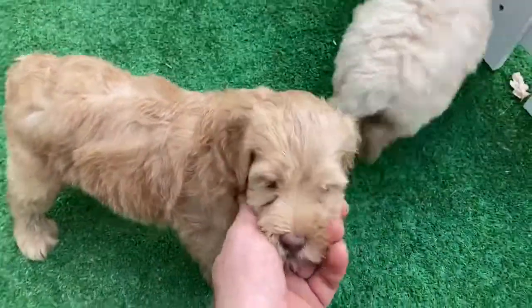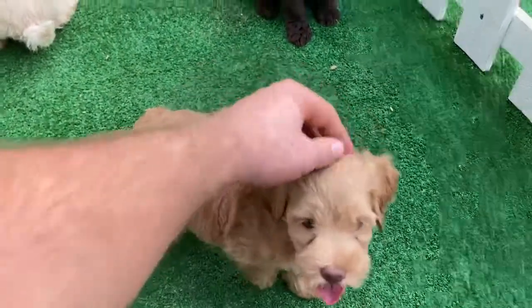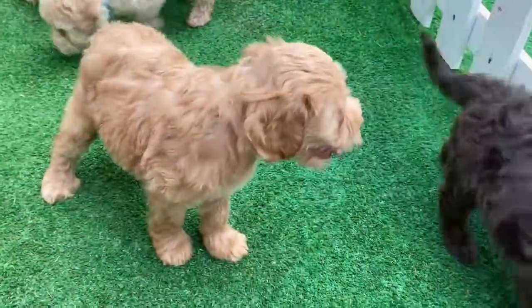This one is girl white. She's a cutie as well. Probably the most sociable of the girls.